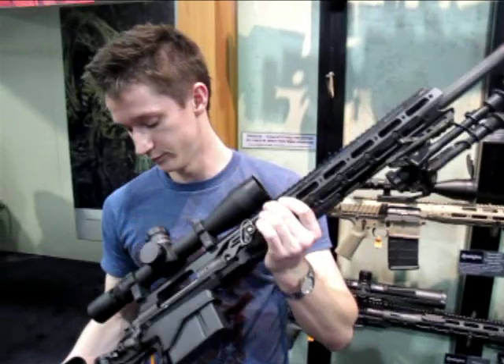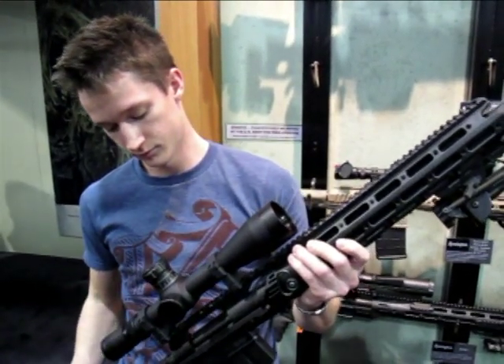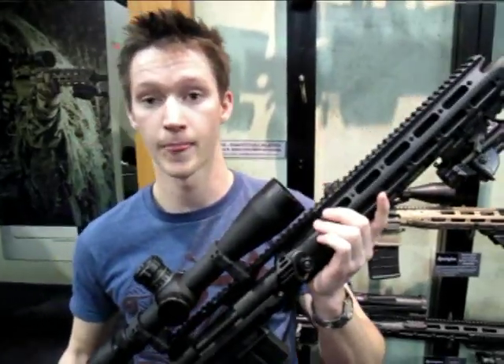And this is, as I noted earlier, a big commercial success for Remington, a real coup for them. This contract is worth many millions of dollars. But Remington isn't finished yet. Kelly, there's another rifle, isn't there?